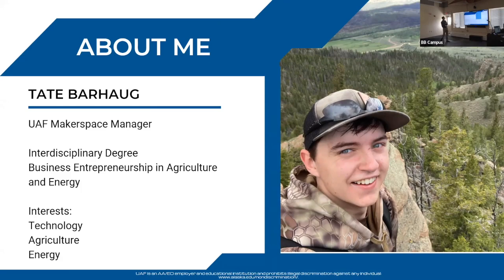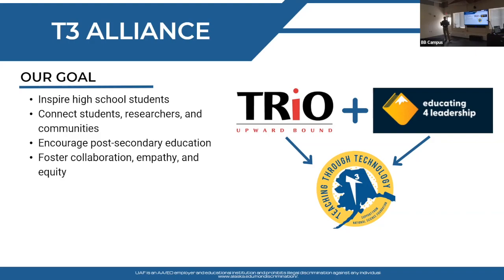T3's whole goal is basically to inspire students to go forth and make differences in their communities, whether they stay in their community or go on to post-secondary education. Our goal is to inspire, motivate, and give students tools and ability to create an impact on those around them. We are partnered with Upward Bound at UAF as our base, and Educate for Leadership is the nonprofit we work through to smooth out bureaucracy within the UAF system when we want to move faster.